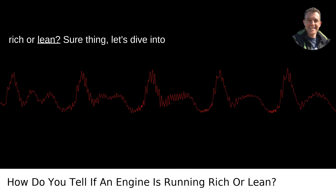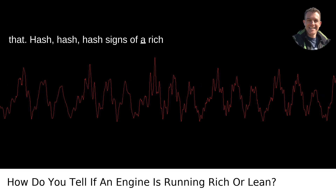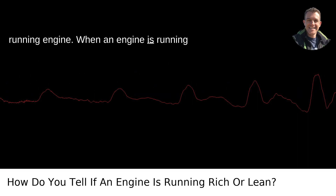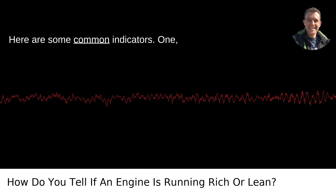How do you tell if an engine is running rich or lean? Sure thing, let's dive into that. Here are some signs of a rich running engine. When an engine is running rich, it means there is too much fuel and not enough air in the combustion mixture. Here are some common indicators.